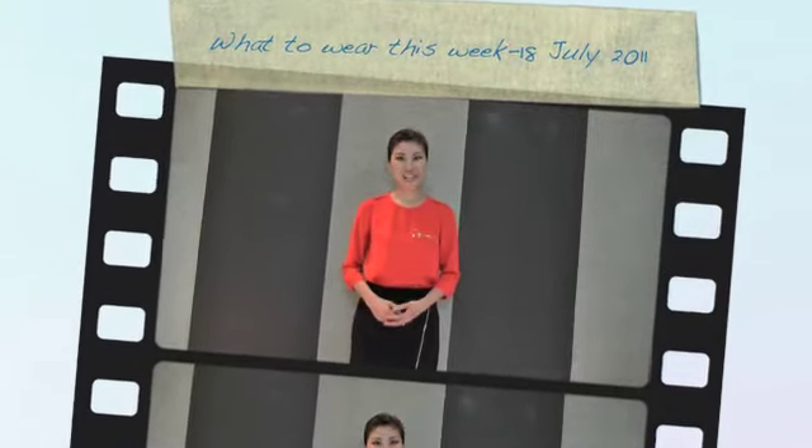Hi, everyone. For this week's new collection, I will start with this perfectly corporate but yet very, very flattering look.